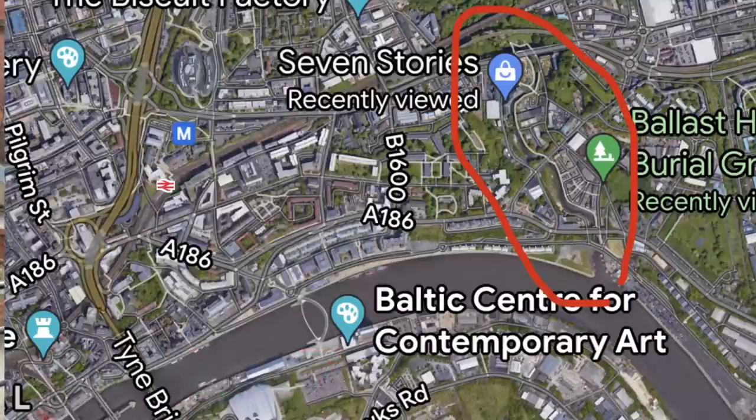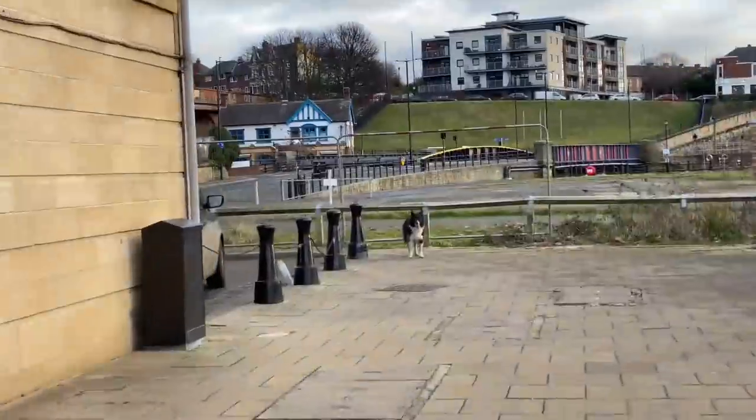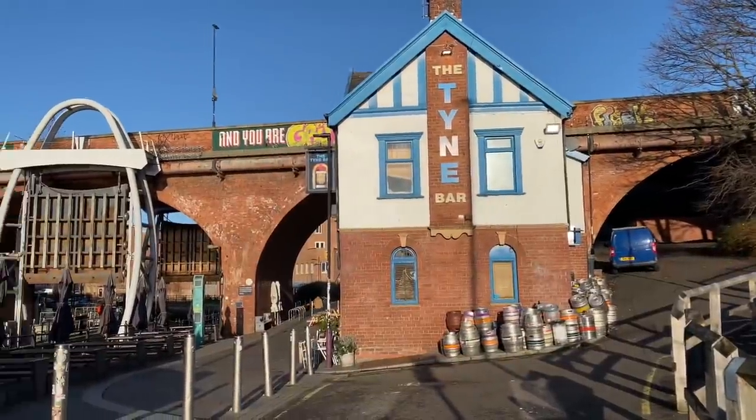Today I'm in a small area of Newcastle called Ouseburn and if you've never been here before you don't know what you're missing. It's basically nestled in between Newcastle City Centre and the residential suburb of Byker. If you want to get here, if you are walking along the quayside with the River Tyne on your back, you walk past the Millennium Bridge for about seven, eight, nine minutes and you'll eventually see a bar called the Tyne Bar. That's the mouth of the River Ouseburn.